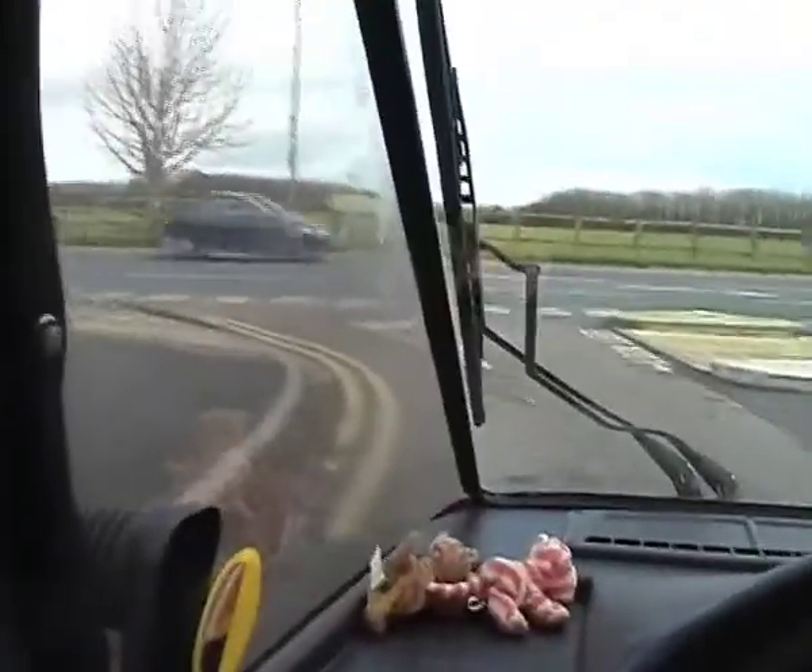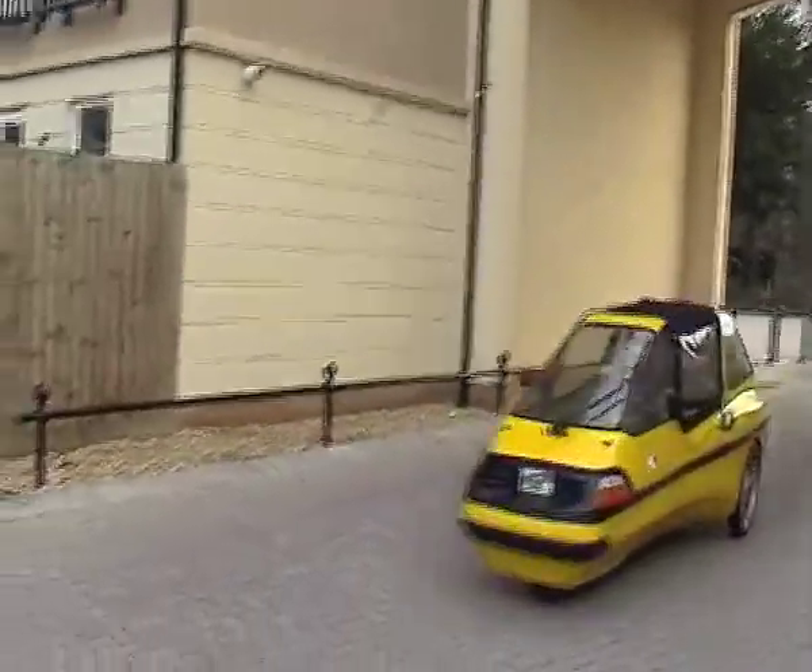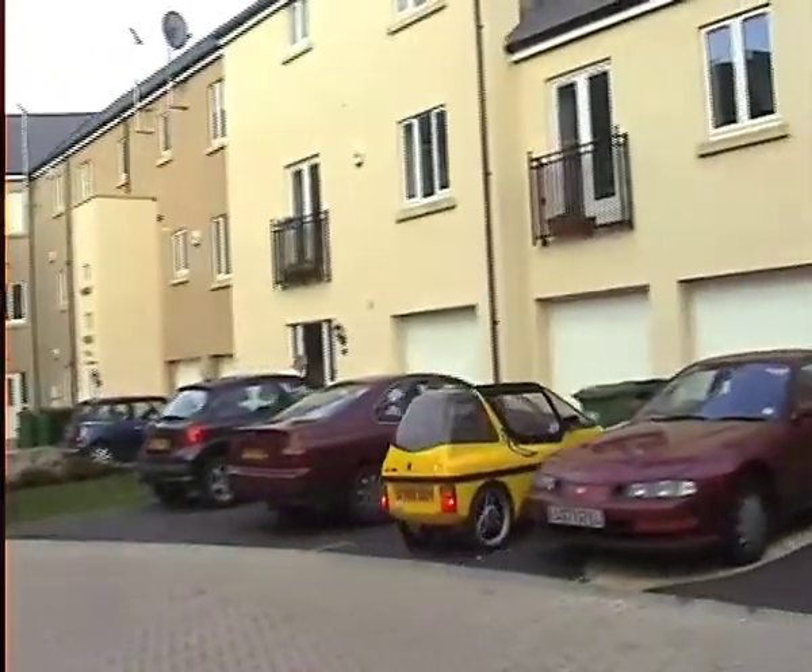This car is so easy to drive — it really is. While there's only a handful of L's in the UK at the moment, you can actually buy one brand new from Germany for less than £6,000.